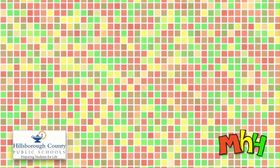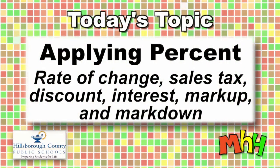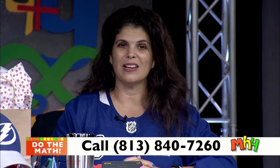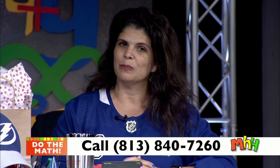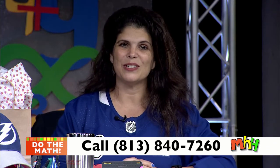Tonight's topic is applying percent: rate of change, sales tax, discount, interest, markup, and markdown. We're going to work through a unit of study through one of our EdGEMS partners, our textbook company here in Hillsborough County schools used for grades six through eight curriculum. So if the problems look similar to what you're doing in class, it's for a reason. On to our challenge question, brought to you by Mathnasium, our sponsor.